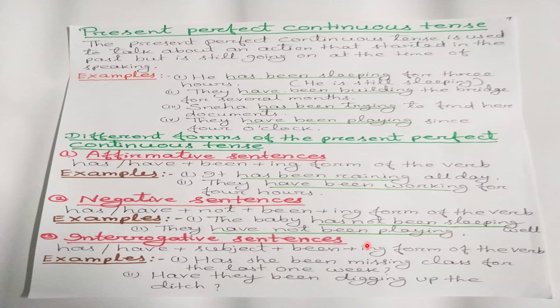For interrogative sentences, the structure is: has/have + subject + been + ing form of the verb. For example, 'Has she been missing class for the last one week?' — 'she' is third person singular, so we use 'has.' 'Have they been digging up the ditch?' — 'they' is third person plural, so we use 'have.'